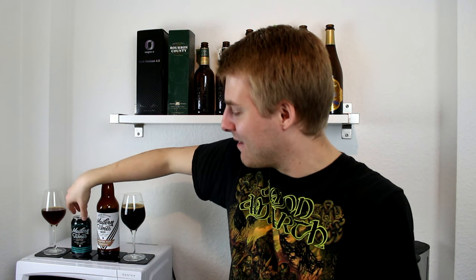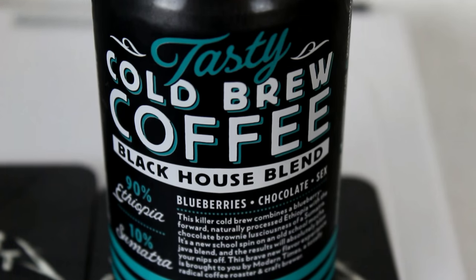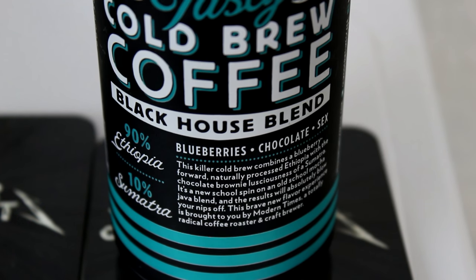We also have some cold brew from Modern Times — the Modern Times Cold Brewed Black House Blend. This is cold brew coffee in a can; I've never seen coffee in a can before. Joe sent this along as an extra because he saw how much I love the coffee flavor of Black House. It's the exact blend: 90% Ethiopian coffee and 10% Sumatran coffee. It says it tastes like blueberries, chocolate, and sex. I thought it would be fun to do a side-by-side — coffee cold brew with a coffee imperial stout.